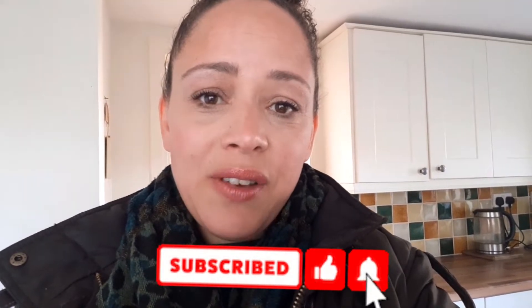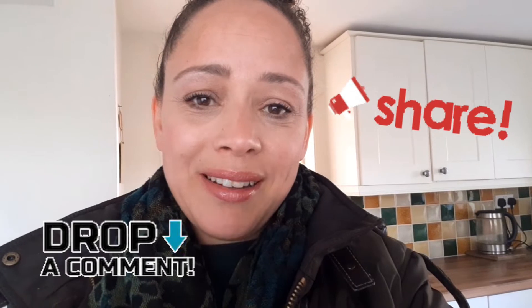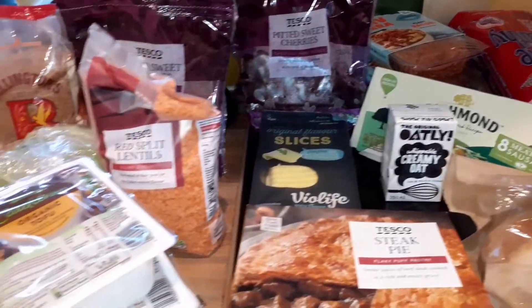If you want to fast forward, I'm going to put a timestamp below. Otherwise I'm going to jump right into the video. My daughter Neva, who is six, is going to be showing you all of the items that we've got. If you are new here, I would love it if you would subscribe to my channel, and if you like the video please don't forget to like it, share it, and comment.